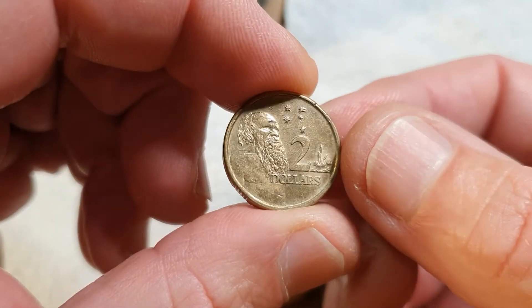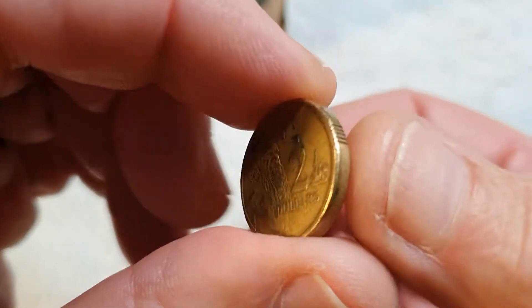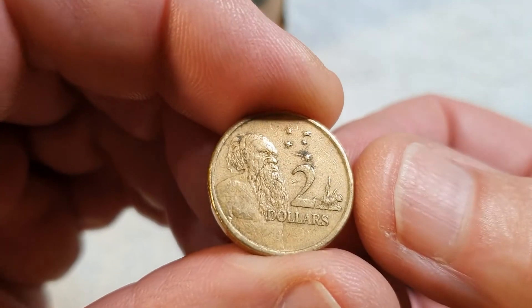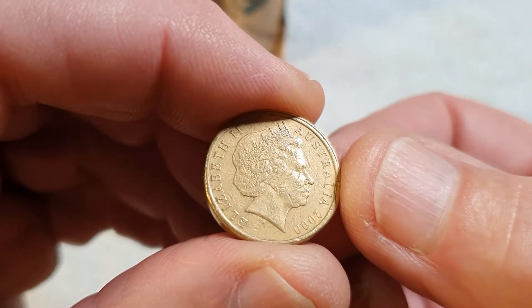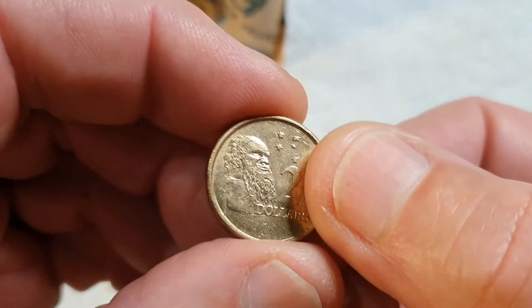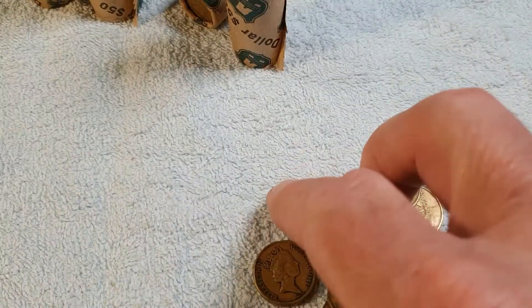And don't worry, I didn't plant it in there — I had no idea that was in there. The 2001s — I always thought the 2001s and 2000s would be commemoratives in the $2, but they were not. There's another 2001. For some reason the two dollars missed out on commemoratives in those years.